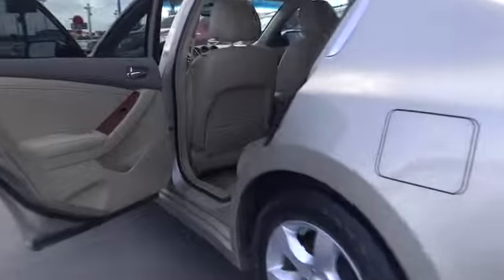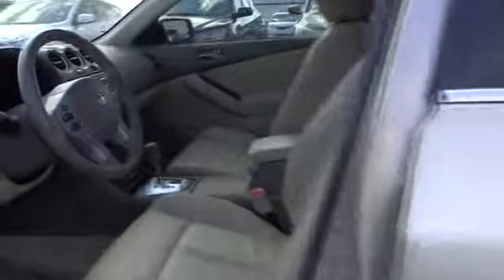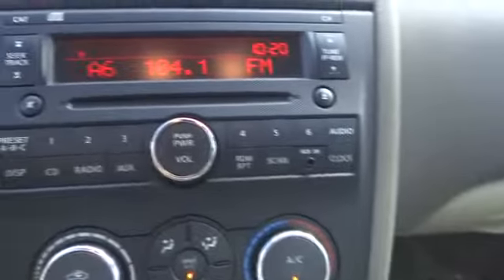Here are some of this vehicle's great options: anti-lock braking system, steering wheel audio controls, air conditioning, adjustable steering wheel, power steering, four-wheel disc brakes, keyless entry, aluminum wheels, cruise control, keyless start.